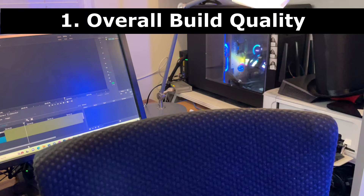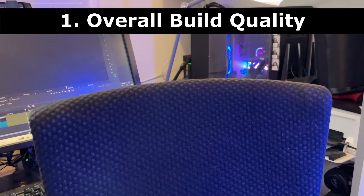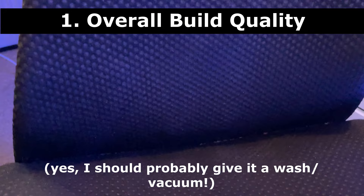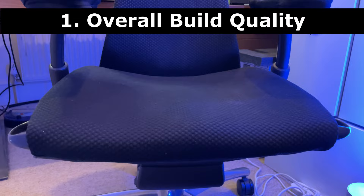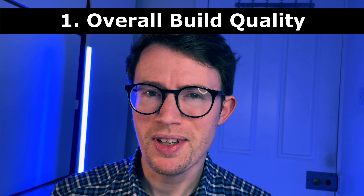When I look at the chair, it looks pretty much exactly the same as the day I bought it second-hand back in 2021, so over 18 months ago. Do I think the chair will last until 2030, which would take it up to 12 years since it first came out of the factory? Yeah, I think it probably will. I have no concerns about that. So overall, for build quality, I'm going to put this in the happy category.